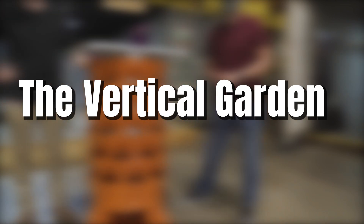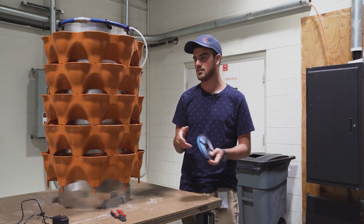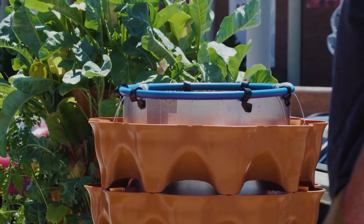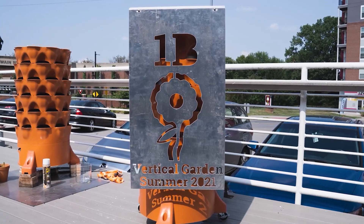The Vertical Garden was a space-saving garden that allowed you to garden vertically so that if you didn't have a lot of land, you could still garden without needing as much space. The issue is that there are already a lot of products on the market that do this exact thing. Vertical Garden is going on the back burner.